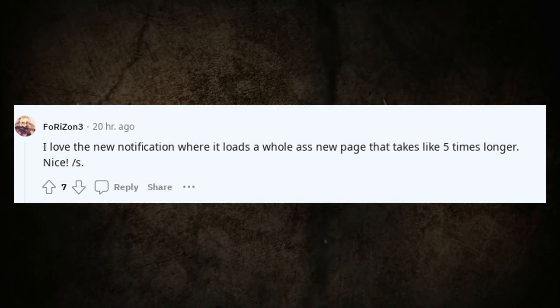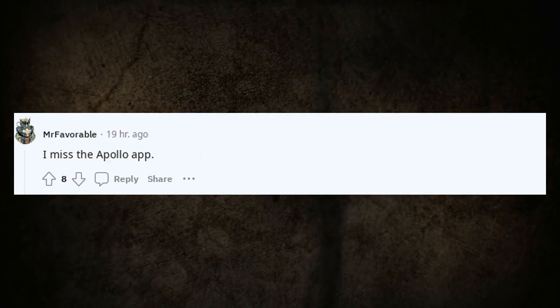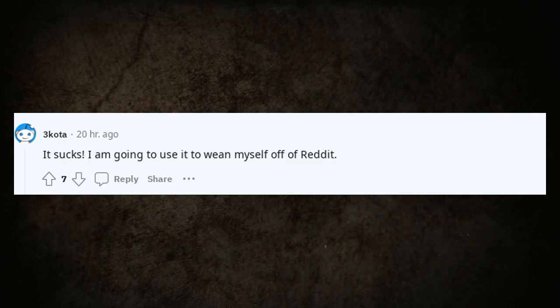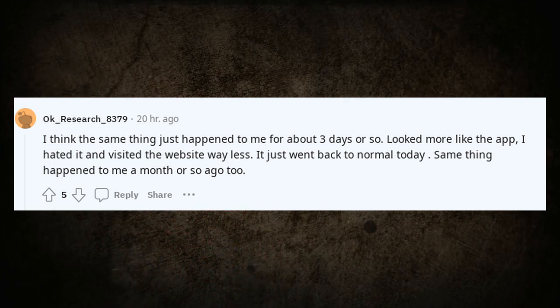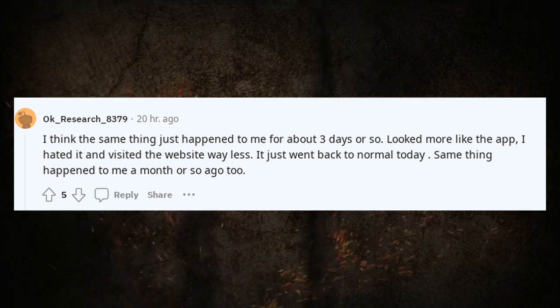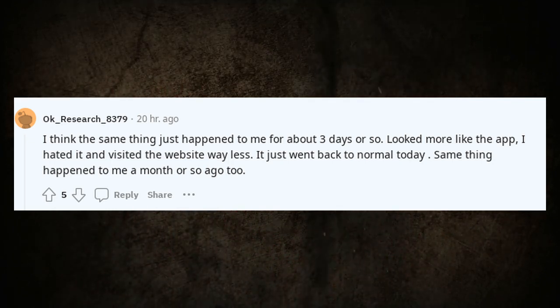I love the new notification where it loads a whole new page that takes like five times longer. I miss the Apollo app — it sucks, I'm going to use it to wean myself off Reddit. I think the same thing happened to me for about three days — it looked more like the app. I hated it and visited the website way less. It just went back to normal today.